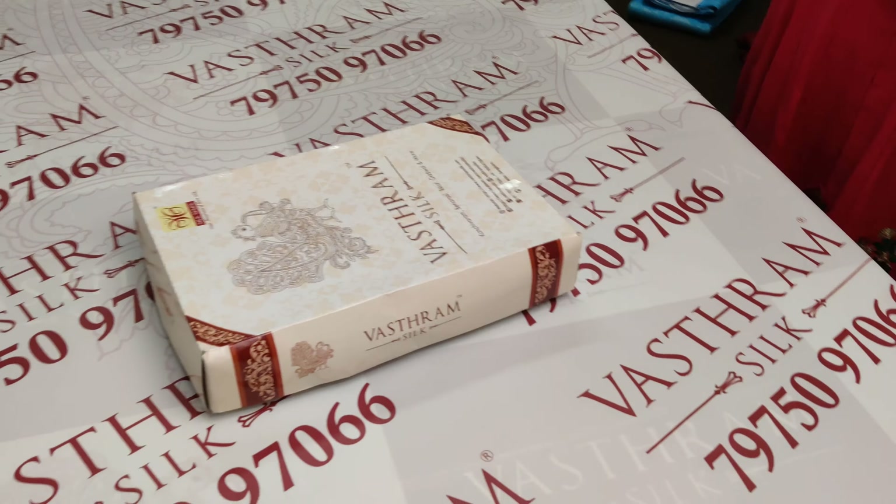That is a forest concept. Vanashringaram — 'Vana' is forest and 'Shringaram' is beauty. So Vanashringaram means the beauty of the forest — how beautiful a forest would look with all these beautiful creatures inside. That is the concept behind this design.